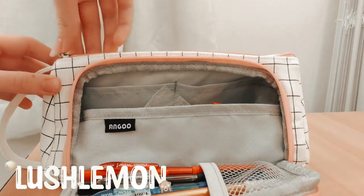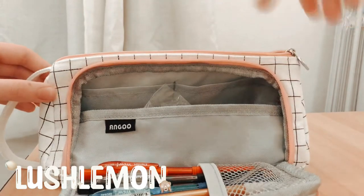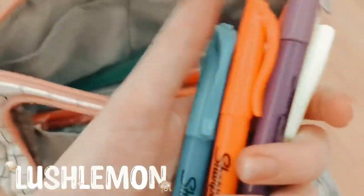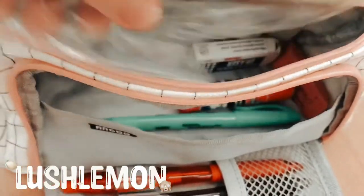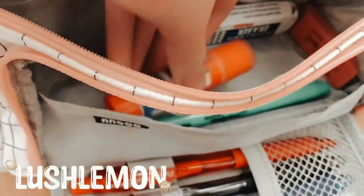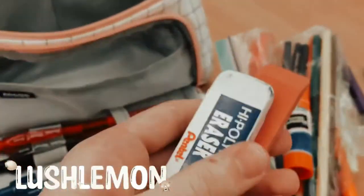Here's where you'd open up to the main pocket, which is pretty cool. This big pocket contains a lot of stuff — I just have my highlighters right here, then my colored pencils in a bag so they don't mess everything up, my glue stick, and also my two erasers.